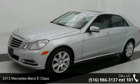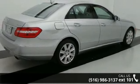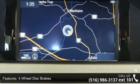Step into the 2013 Mercedes-Benz E-Class. If you are looking for a first-class ride, you have found it. This vehicle comes with a reliable six-cylinder engine connected to a smooth shifting automatic transmission.